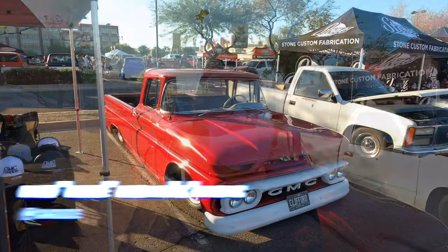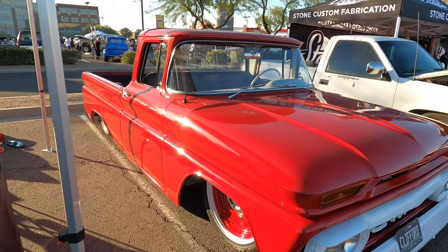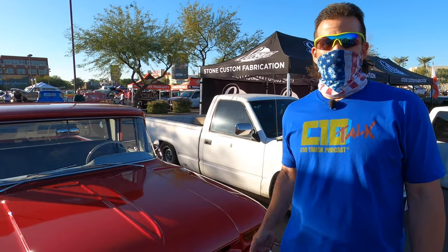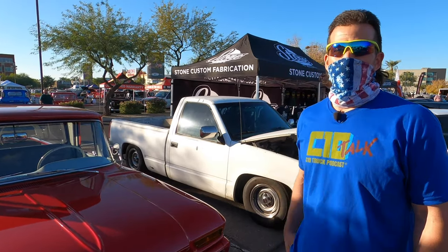We're here with Chad Goswick, and he has a 62 GMC. It's not a Chevy, but very similar anyways. So it makes our list, and we actually shot this truck back at LST, which was before everything happened when we actually had events. But we got Chad here — tell me a little bit more about your truck. I know we got the stance and everything, and you got a big motor, but tell me some of the details.